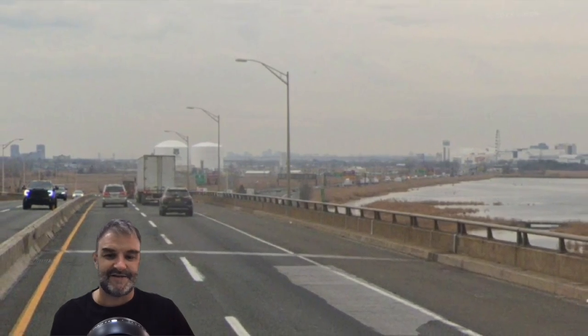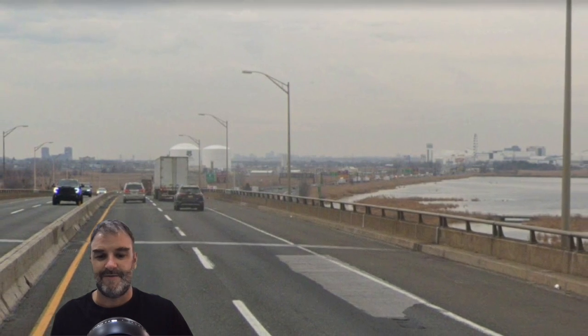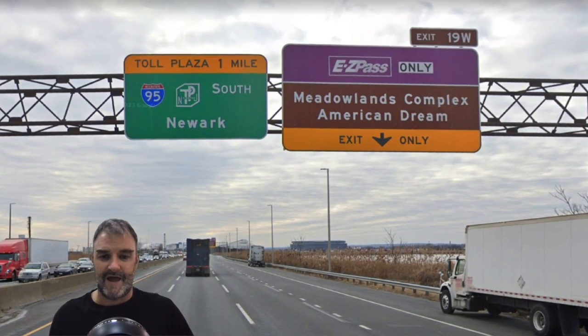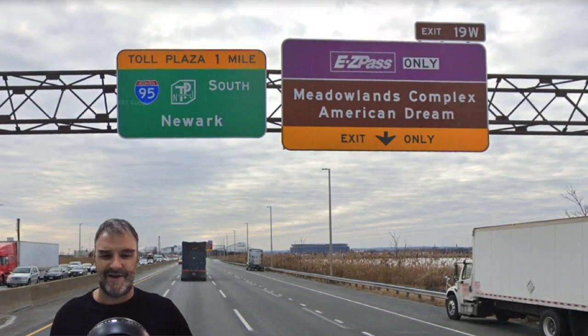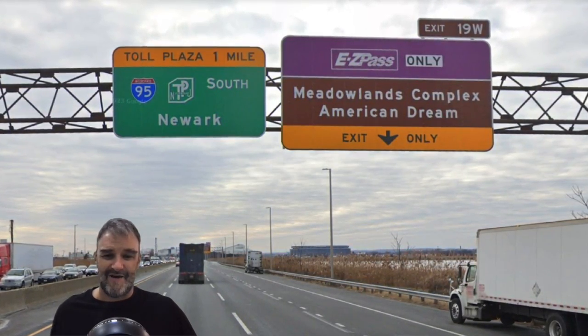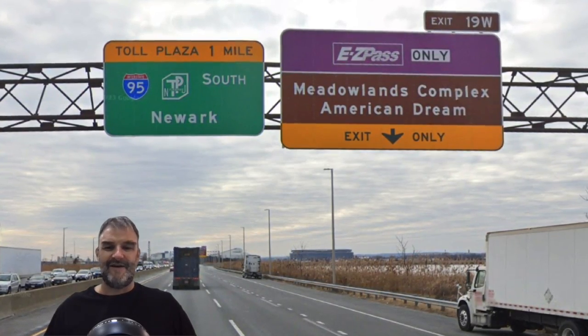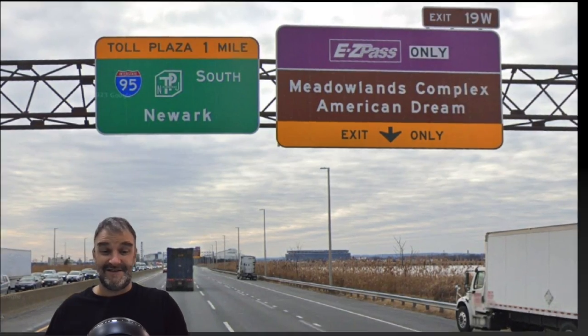We are taking the west leg this time. Here's what it looks like in the west leg as we cross into the Meadowlands area. We see Giants Stadium up ahead. It is going to be Meadowlands Complex and American Dream. They don't mention the stadium, but they mention this mall they've been building out there. We're on 95 South Newark again — so Newark is back, no more Trenton. New Jersey, nothing if not consistent.